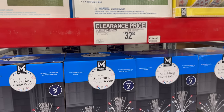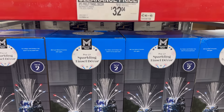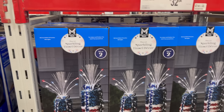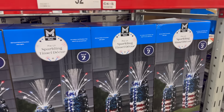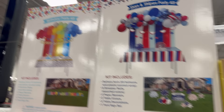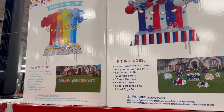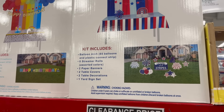Another thing on clearance — though I don't really feel like it's a big clearance savings, more like a sale — is the two-piece pre-lit tinsel decor at $32.04. You can definitely use that for 4th of July by your front door, fireplace, or in the yard. It lights up and looks fun. There's also the party kit sets — stars and stripes and birthday themes — on clearance. You get a yard sign, table decorations, table covers, paper banners, streamer rolls, and a balloon arch. $4.97 off, new price is $25.01 on the set.